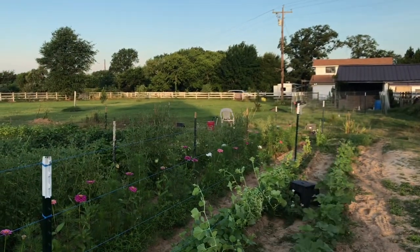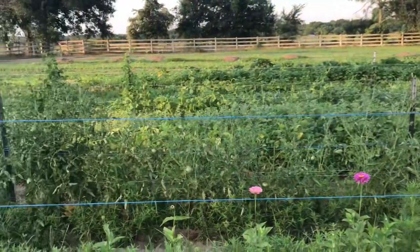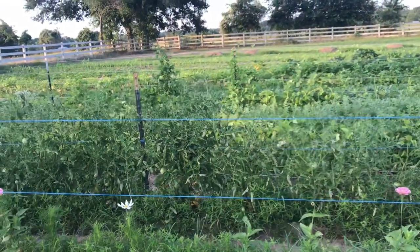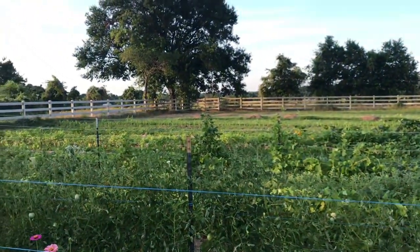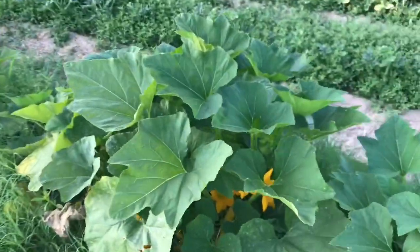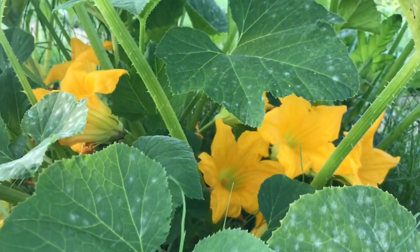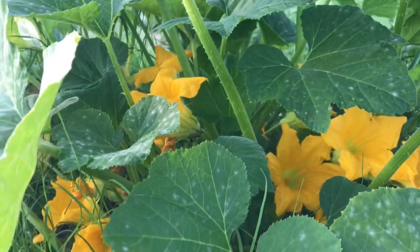Garrett's over there extending the chicken run so we can keep the chickens cooped up for a little bit while the tomatoes are ripening, because they will get my tomatoes. Look at all the squash flowers blooming in here. Aren't those just the most beautiful orange you've ever seen? I love it, and there's so many on these plants.